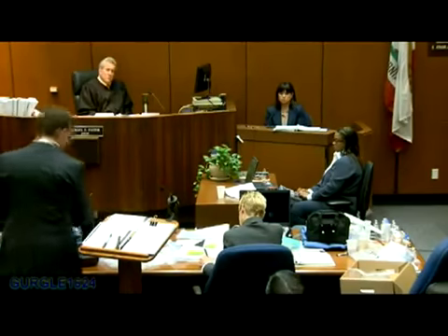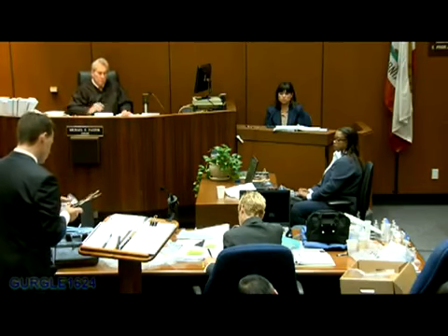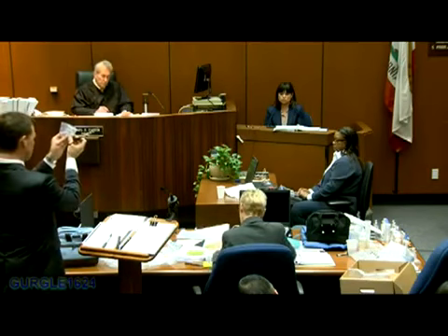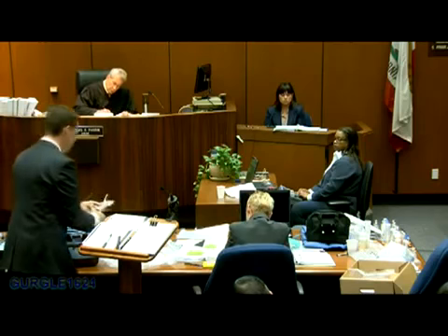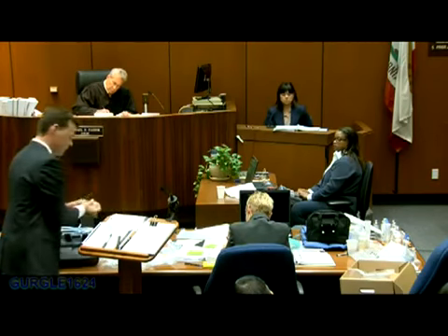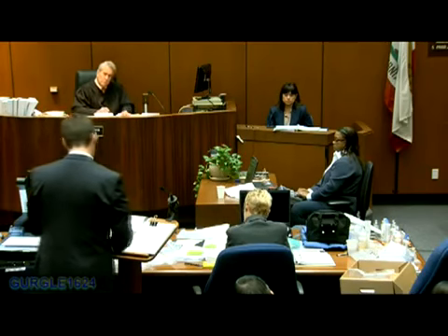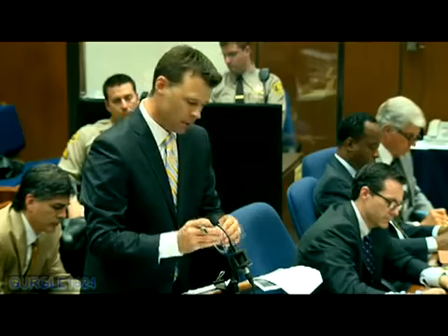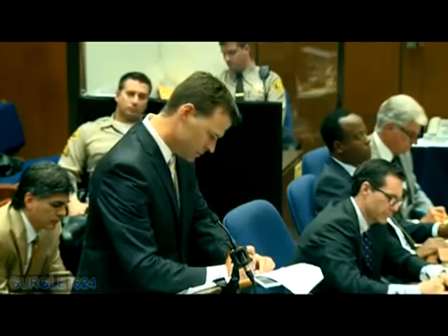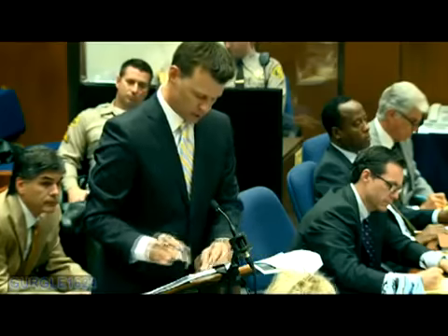I have in my hand LAPD evidence item 123, two bottles of lorazepam. I'm opening the package. They are each previously labeled LAPD item 123. I'd ask that these two bottles be collectively marked people's 147. Yes. Placing a P147 on each bottle.